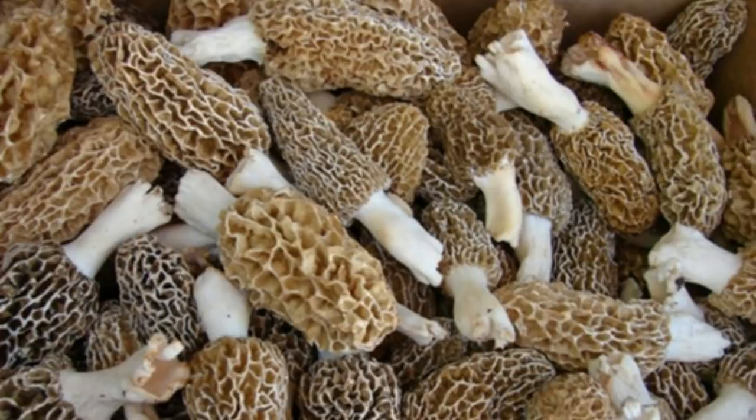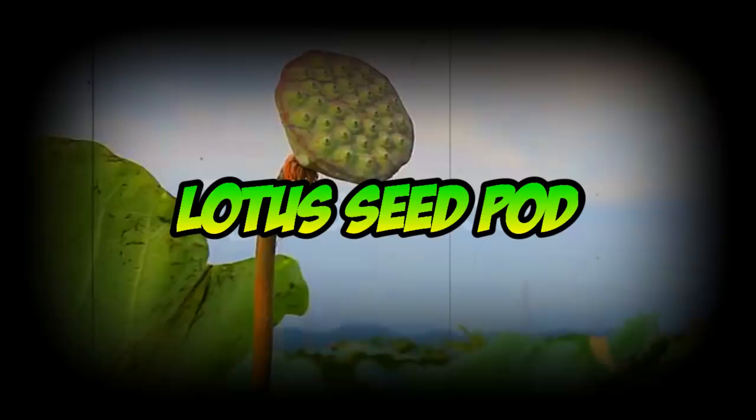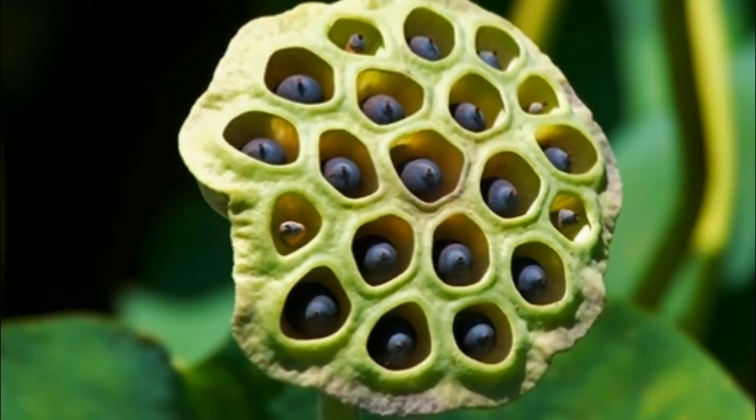And now here's the plant that has been most associated with trypophobia in 2017: the lotus pod. It has an interesting combination of holes and bumps, and some people have commented that the lotus seeds themselves resemble eyeballs, adding to the creepy effect.